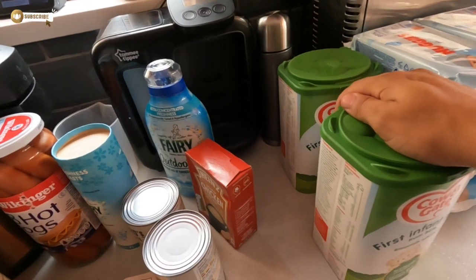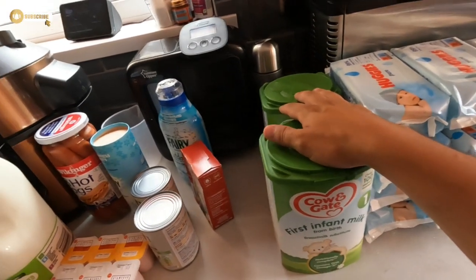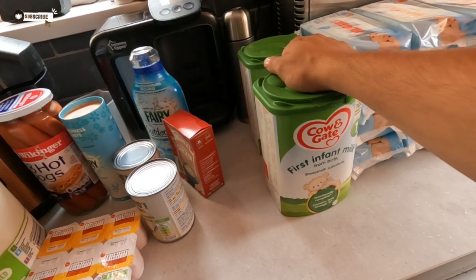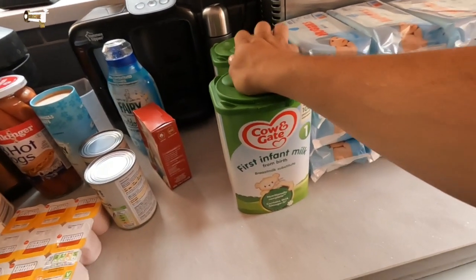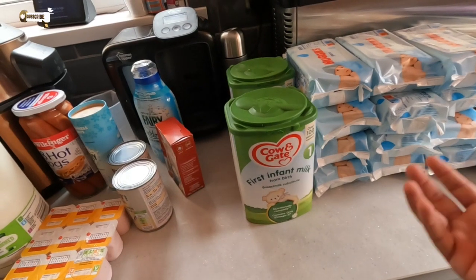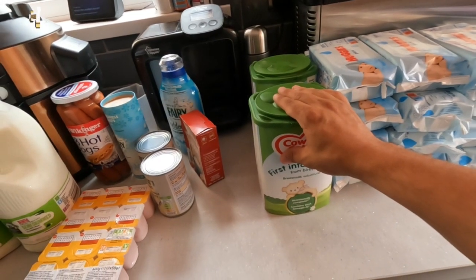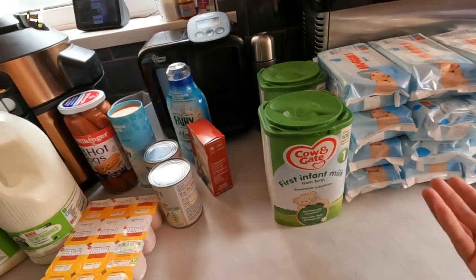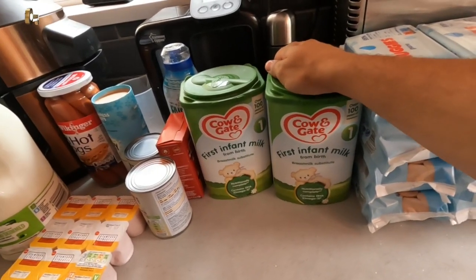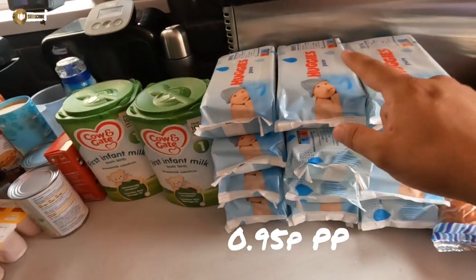Baby milk — this is £10.50, the Cow & Gate first infant milk. What we're trying to do is use an app called Just Play on the Play Store where you watch adverts, earn coins, turn them into cash. Me and Jen had about £15 so far, and we were going to build that up to buy six tubs on Amazon basically for free — but we're not quite there yet, so we had to get two lots for now.